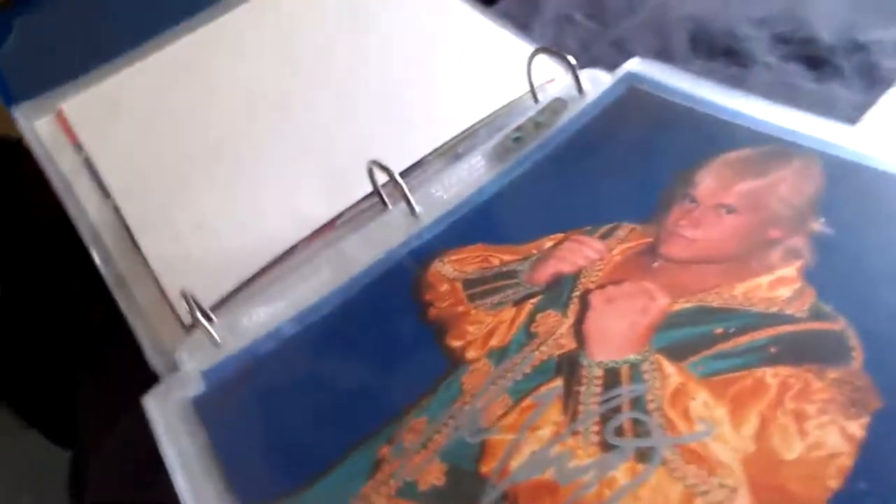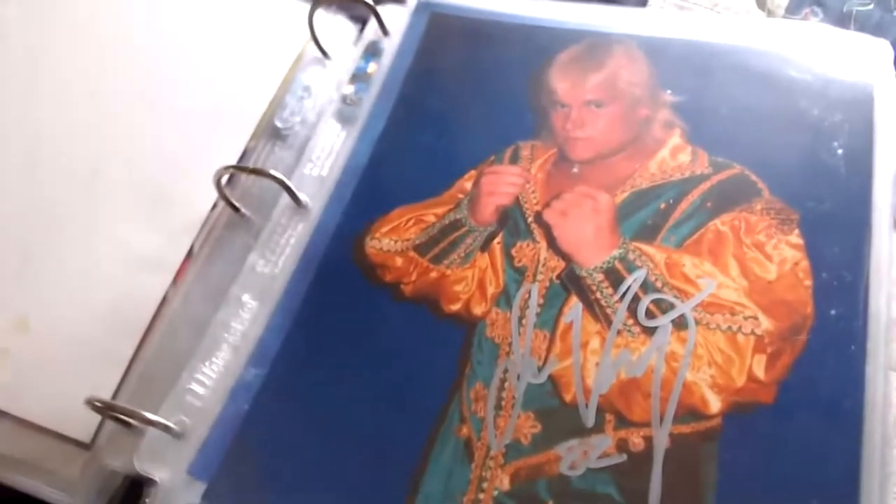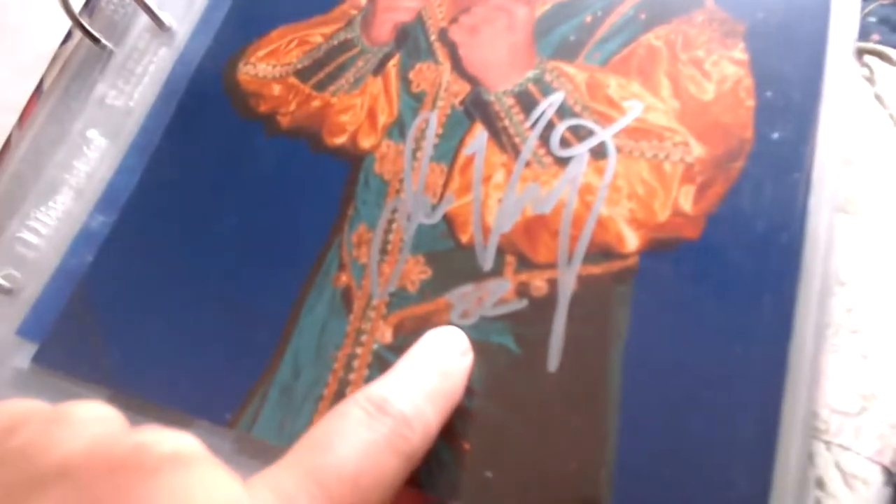Next one is Jack Victory, legendary in WCW and ECW. Signed right here — Jack Victory. I believe this came from Scott Frenzy. He inscribed '82' on it, so I guess this picture is really ancient.